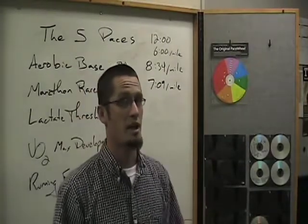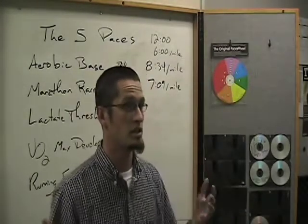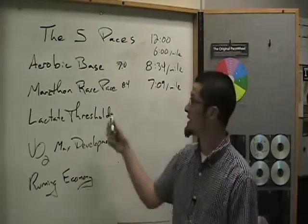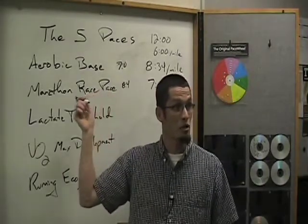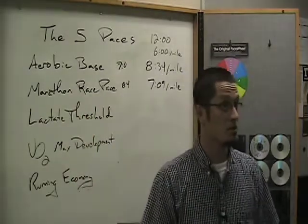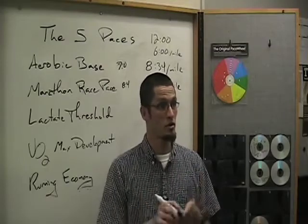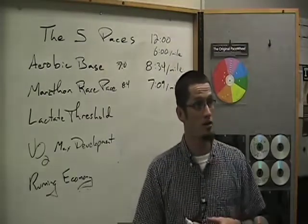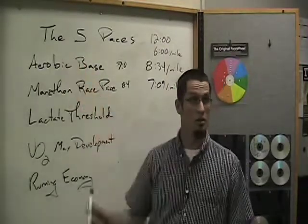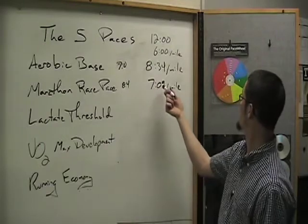You're not going to get the physiological adaptations that you want out of running if you run at 84%. You're not running conversationally, you're not taking care of your body, and you're not getting those adaptations — the mitochondria, the red blood cells, et cetera. This is actually a really comfortable pace. Most people can run 82–84% for all their daily runs and feel fine, but they're not getting all the benefits they need. If you want to improve your recovery time between hard interval bouts, you should be doing aerobic base days at 70%. A minute and 25 per mile difference — that's a huge deal.